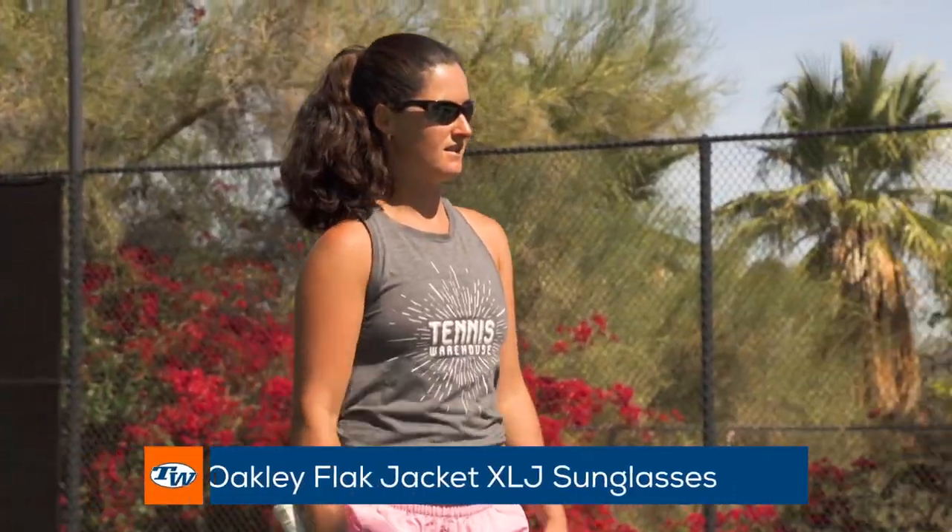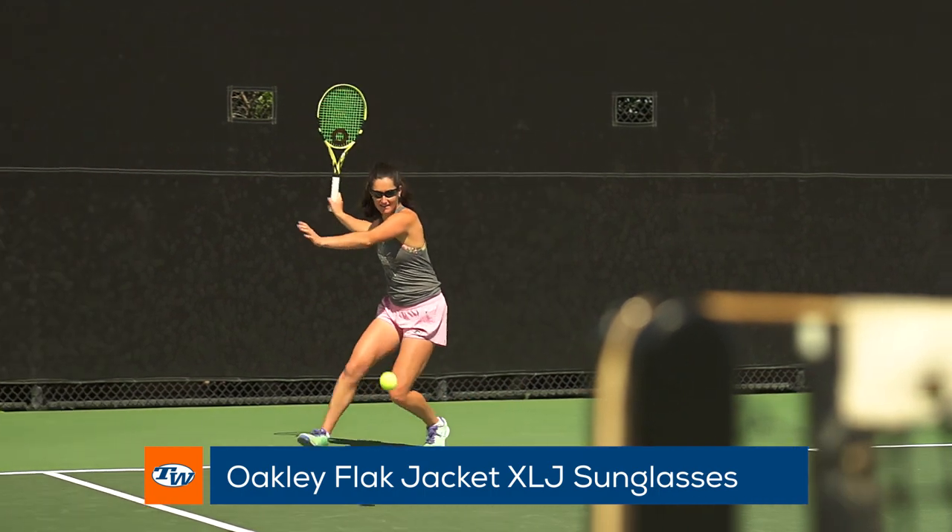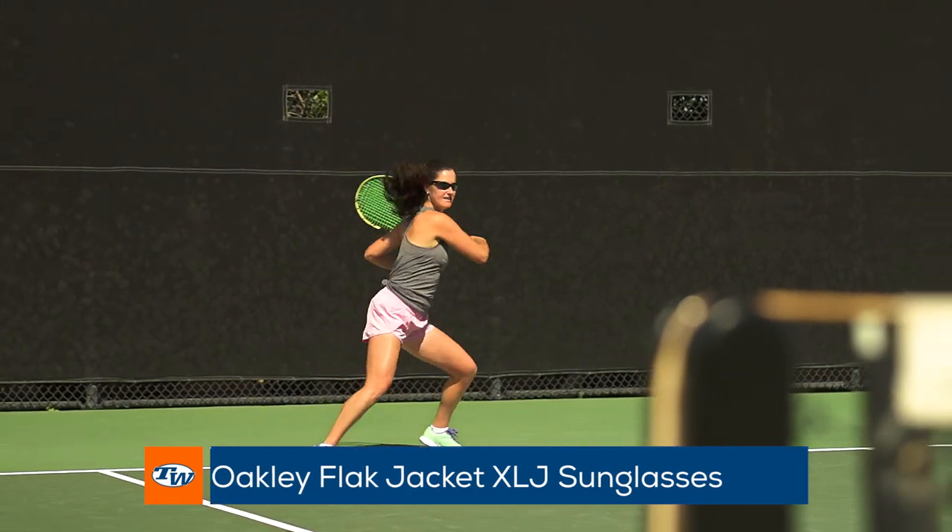First I have my Oakley sunglasses. I've been wearing these since I've been eight years old and these are my signature shades, my signature look. I use these especially when it's super warm and sunny outside, especially in the desert here at Indian Wells.